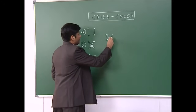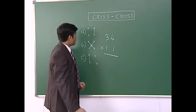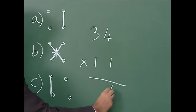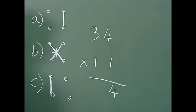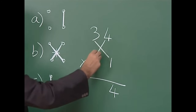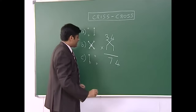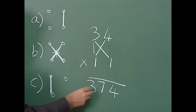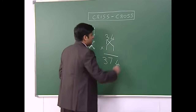To multiply 34 by 11: first step, multiply the ones — four times one is four. Second step, cross multiply and add — three times one is three, four times one is four, three plus four gives seven. Last step, multiply the tens — three times one is three. My final answer is three hundred and seventy-four.